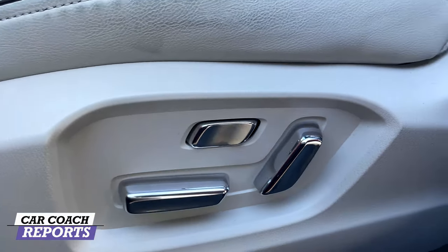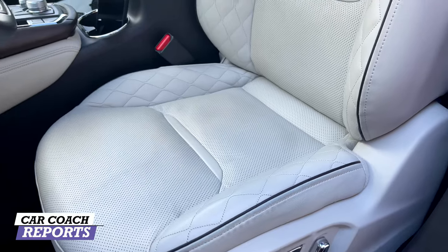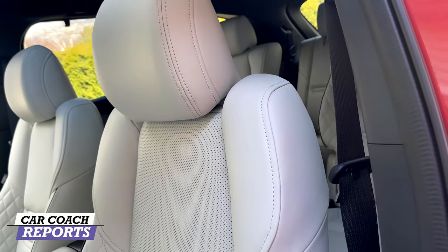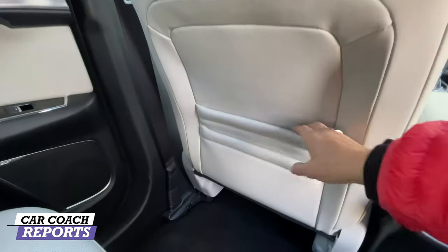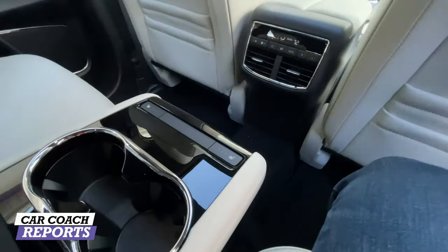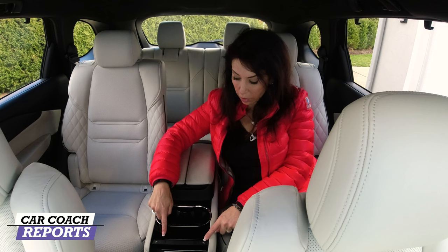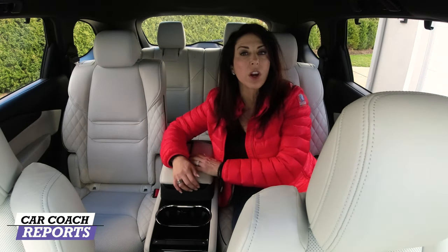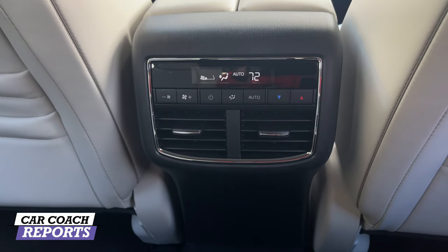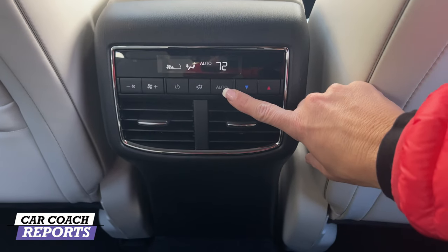Mazda now offers lumbar on both front seats — not just the driver's side — and both front seats are heated, ventilated, very supportive, and comfortable. The steering wheel is heated as well. Moving to the second row, there is a lot of room. There are pockets behind both front seats, three-zone climate control, three-stage heated seats, two cup holders, additional storage, and charging ports.